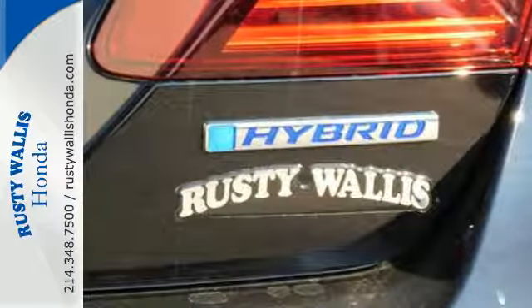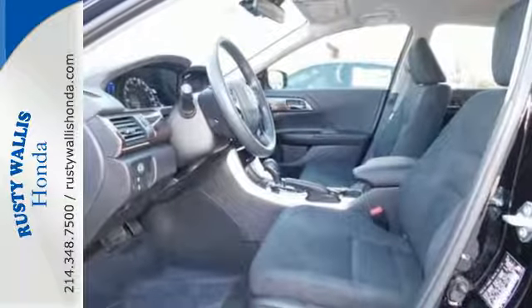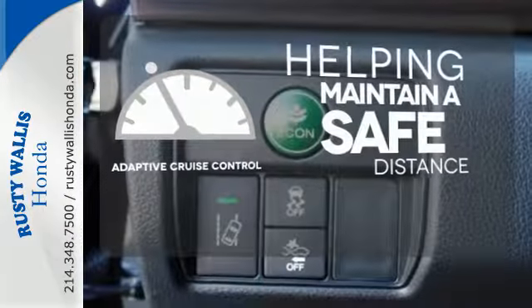This Accord Hybrid is also equipped with an efficient eco-assist system to go along with the eCVT with Sport Mode. You can maintain a safe distance in even the busiest traffic with the adaptive cruise control.